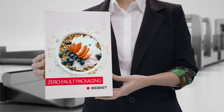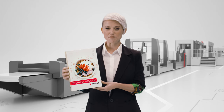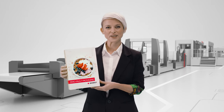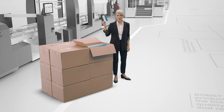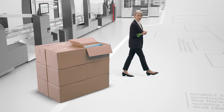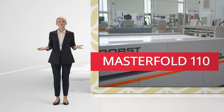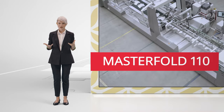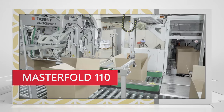To understand how we achieve this impressive result, let's go back step-by-step to the starting point — starting, or should I say ending, with folding and gluing. Perfect boxes, packed and ready for delivery. The MasterFold 110, like the entire Bob's portfolio for folding carton, is the best in its class — the most innovative, comprehensive, and automated folding and gluing line on the market.